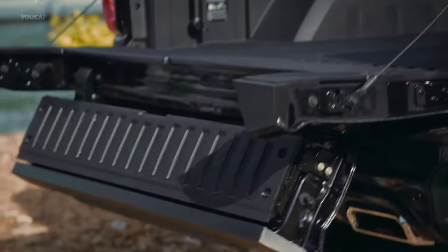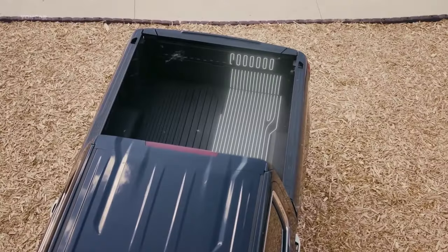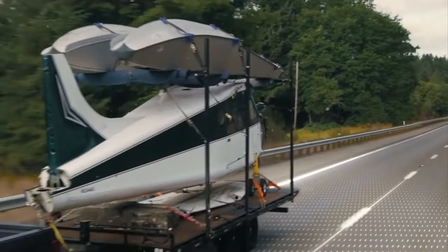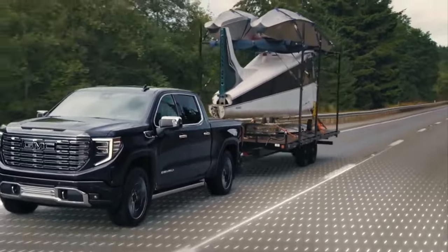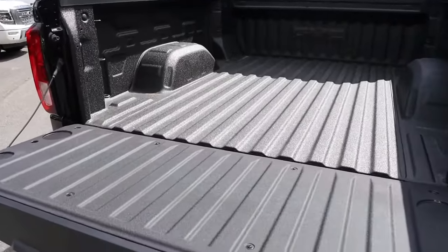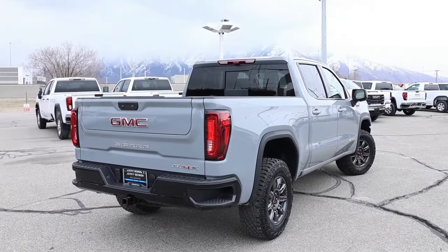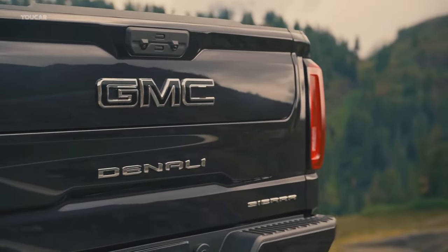What really sets the Sierra apart are its impressive towing and payload capacities — this truck is built to handle heavy loads with ease, so you can tow your boat to the lake or haul supplies to the job site without breaking a sweat. The 2024 Sierra also comes equipped with a multi-function tailgate that can be opened in six different ways, making it easier than ever to access and load your cargo.